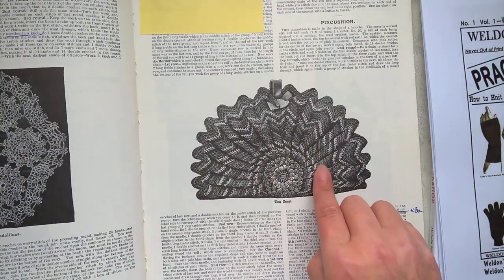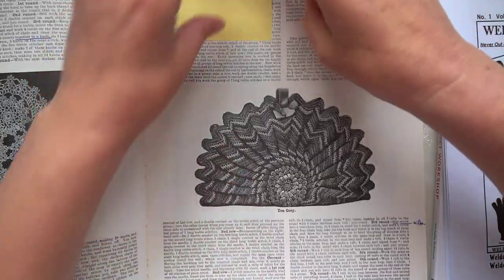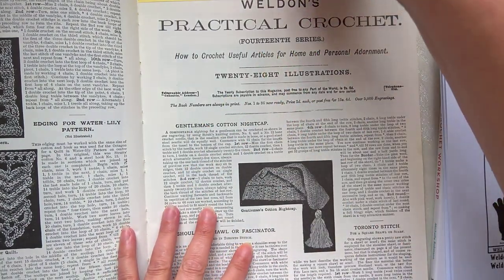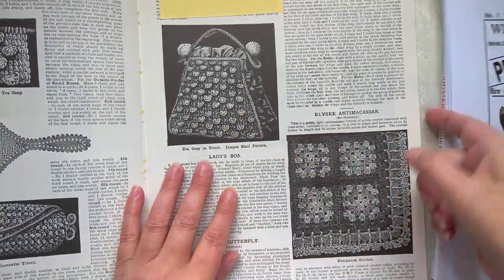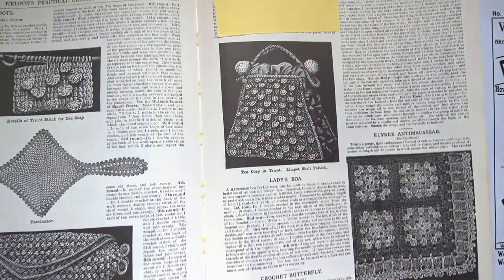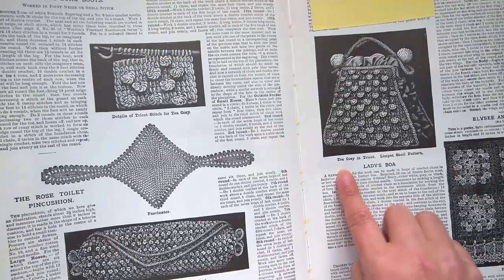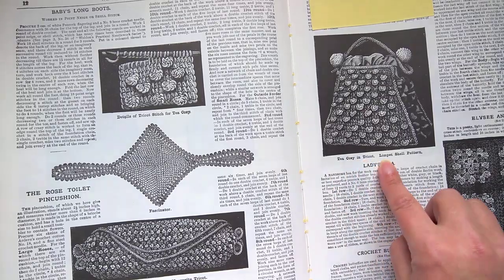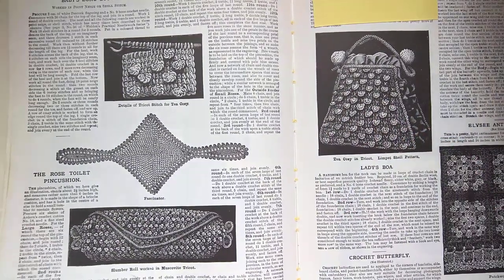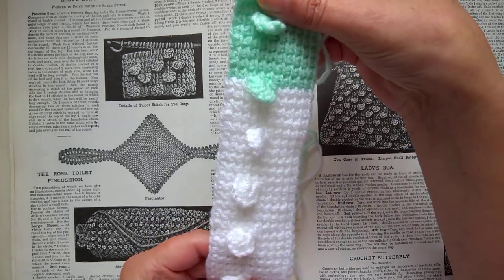This is actually the first ever tea cosy I can find in my crochet book. In Richard's book he mentions them looking like a handbag, and in the 14th series — just turn over a couple of pages — you can actually see what the inverted bag looked like: it covered the whole teapot, spout and everything. Here's a sample of the actual pattern, the tricot pattern — it says 'tea cosy and tricot limpet shell patterns.' Today you'd refer to the tricot pattern as Tunisian crochet. I actually crocheted up a sample and it's really, really beautiful.